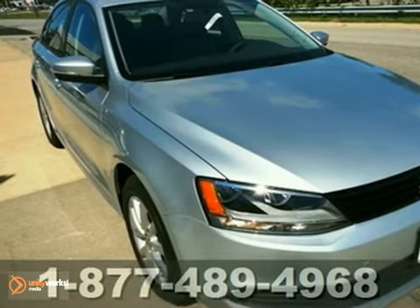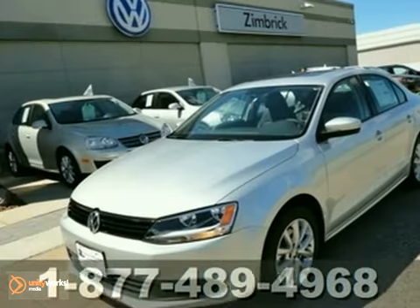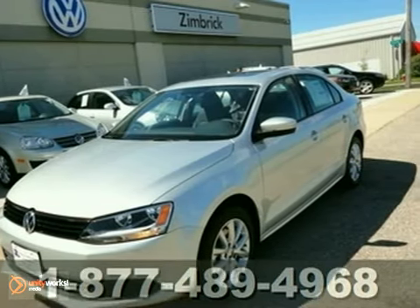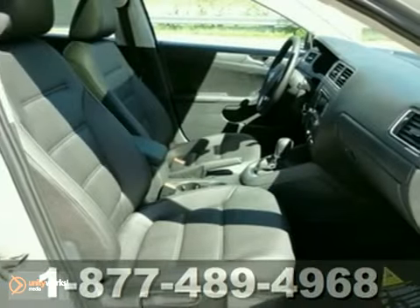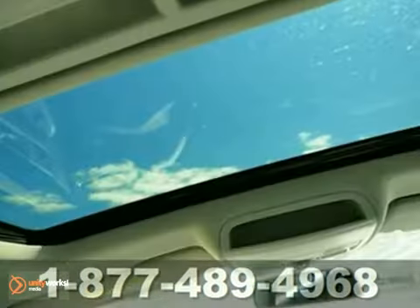Here's a 2012 Volkswagen Jetta sedan. This vehicle has a lot to offer including heated mirrors, CD changer, and stability and traction control. It also features heated seats and an anti-theft system. And with multiple airbags and a power sunroof, it won't be here long.